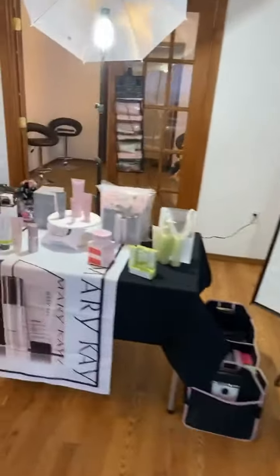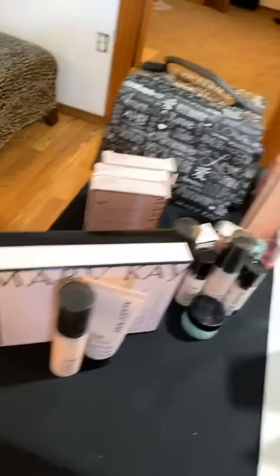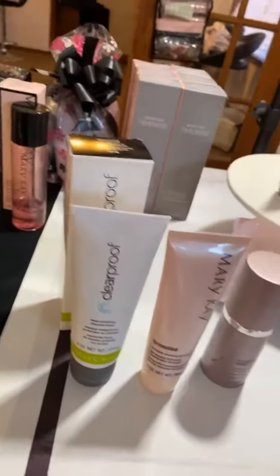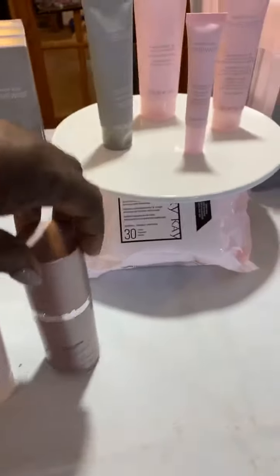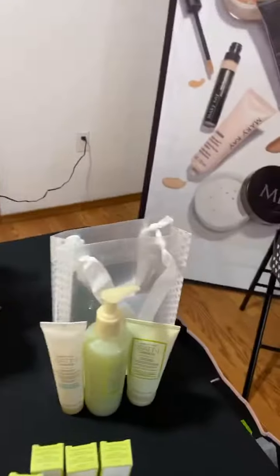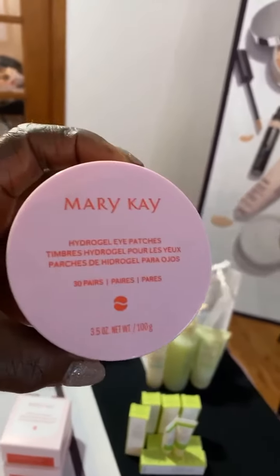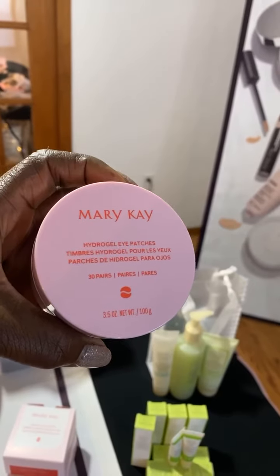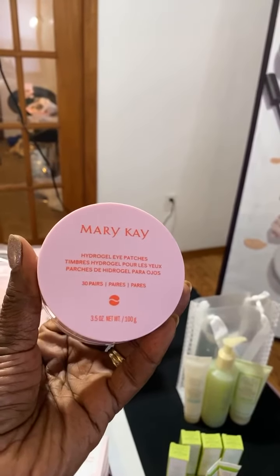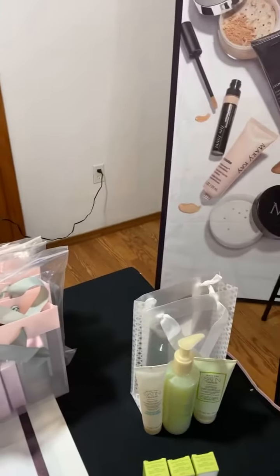Let's come over to this table — this is our skincare table. Here we have some of the essential items you need: the microdermabrasion, all of our eye products, our mask treatments — our charcoal mask, our gel mask, and our facial peel. We also have our miracle set, satin hands and satin lips. And this is something new I really want to demonstrate a little later: our hydrogel eye patches. 30 pairs come in a jar. These are gel patches you put underneath your eyes to help diminish puffiness, lines, and wrinkles. Really cool!